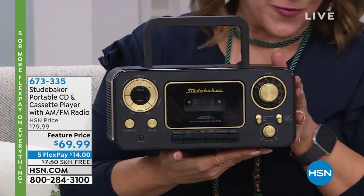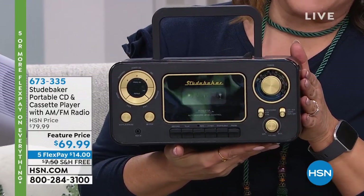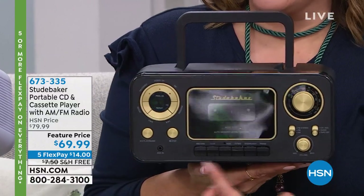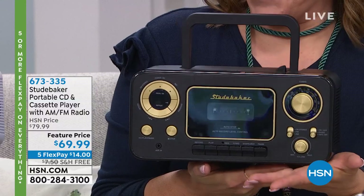For those people that are really hard to shop for, and all things retro and vintage are new again, this is reminiscent of an old Studebaker dashboard.